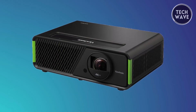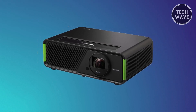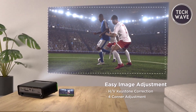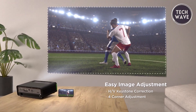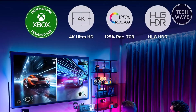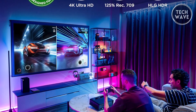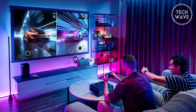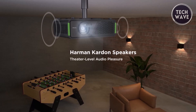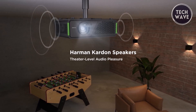Setting up the X2 4K is a breeze with its 0.69-0.83 short throw ratio, 1.2x optical zoom, vertical and horizontal keystone correction, and 4-corner adjustment, providing flexibility and portability. With a 125% REC 709 wide color gamut, the Cinema Supercolor technology brings lifelike and vivid colors to your screen, enhancing your cinematic and gaming adventures. Audio is not overlooked, as the X2 4K features built-in dual Harman Kardon Bluetooth speakers, delivering room-filling sound without needing external speakers.